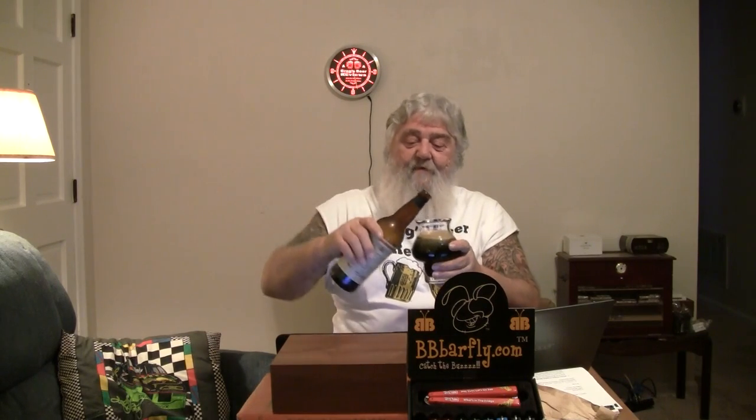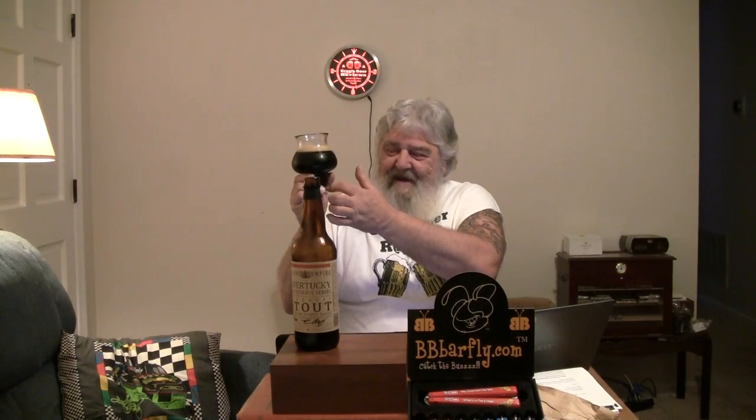Not pouring much of a head here, guys — didn't really think it would. This is a bomber, a 22-ouncer, enough to share, which I intend to do. About a half a finger of head. Over to the light — there is none. It is pitch black, guys. It looks a little lighter coming out of the bottle, but in this glass it is pitch black, even in the narrow part. Maybe some slightly red ruby tones around the stem, but not much. It's pretty dark.